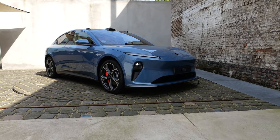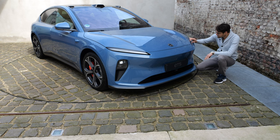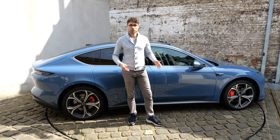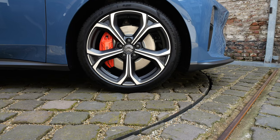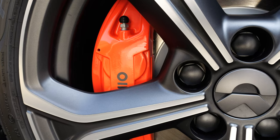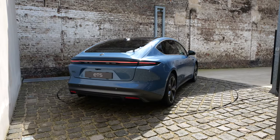Here at the front, really clean design. The headlamps and the daytime running light are really slim integrated. This color is called Aerospace Blue. 4.79 meters or 189 inches is the length of the ET5, so a mid-sized sedan. Wheels are 19 or 20-inch — these here are the bigger 20-inch. You can also get contrasting brake calipers.